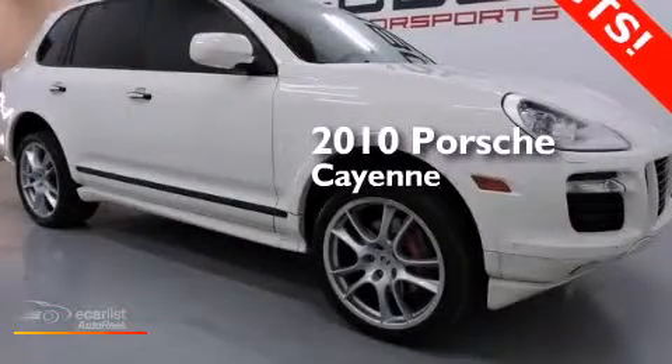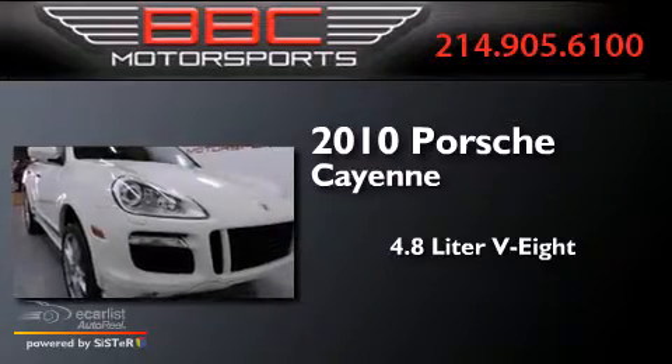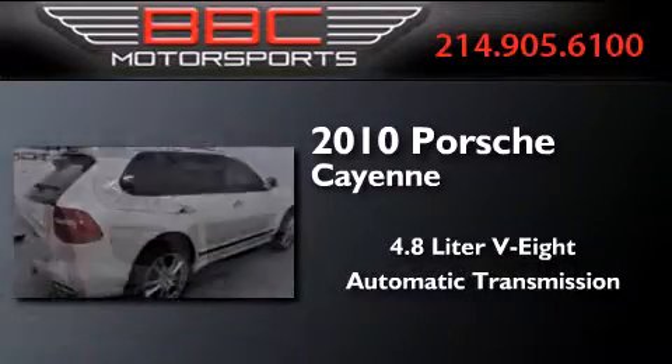This is a 2010 Porsche Cayenne. It has a 4.8-liter, eight-cylinder engine, an automatic transmission, and all-wheel drive.